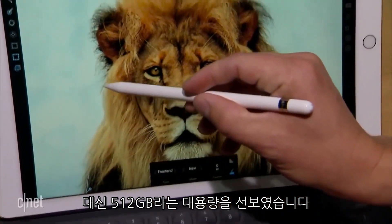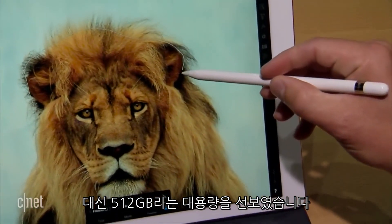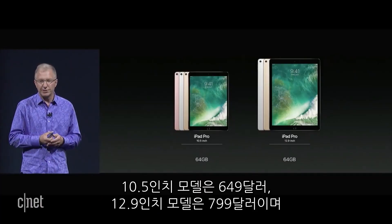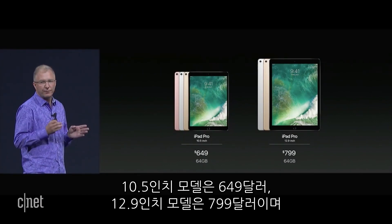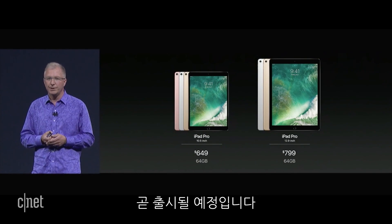But you can now get more storage in the iPad, up to 512 gigabytes if you wish. The iPad Pro starts at $649 for the 10.5-inch or $799 for the 12.9-inch, and they're available very soon.